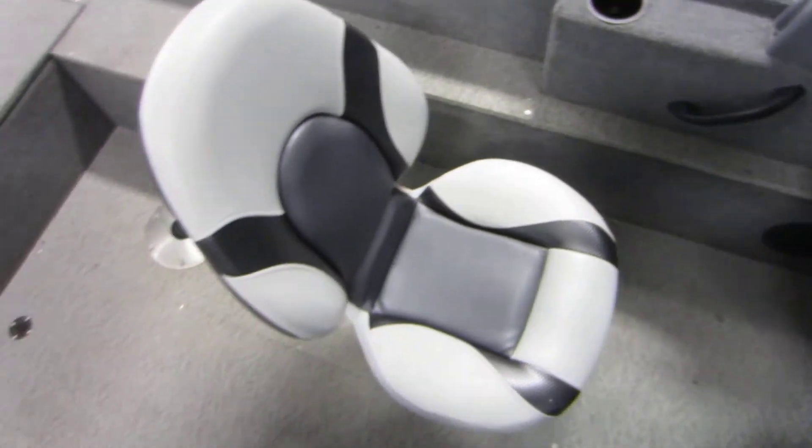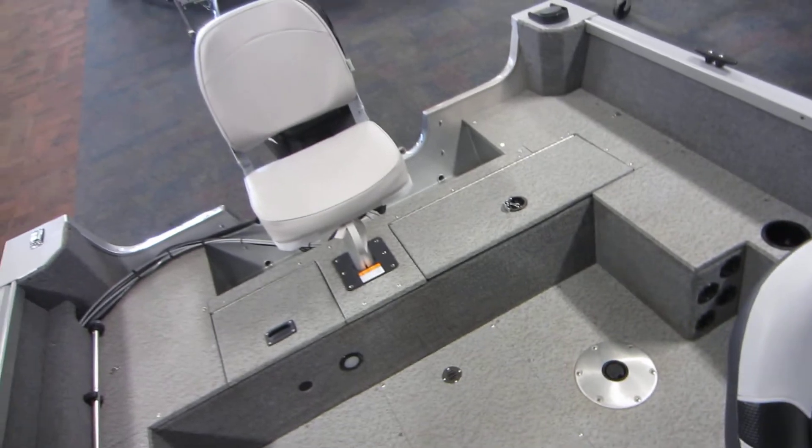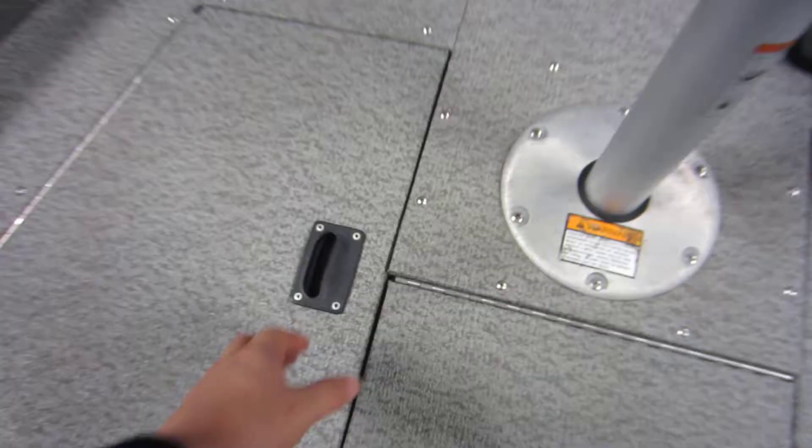It's got two swivel fishing seats with five floor bases. Two storage compartments on the casting platform.